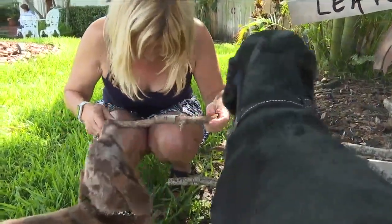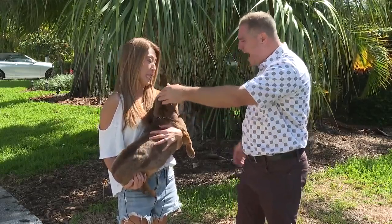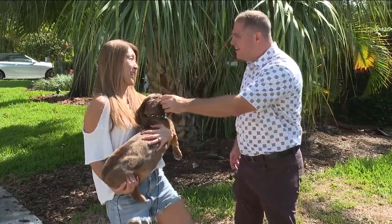Everybody wants a stick. He loves to stop here at Miss Tammy's house. How many sticks does he get at a time? As many as will fit in his mouth.